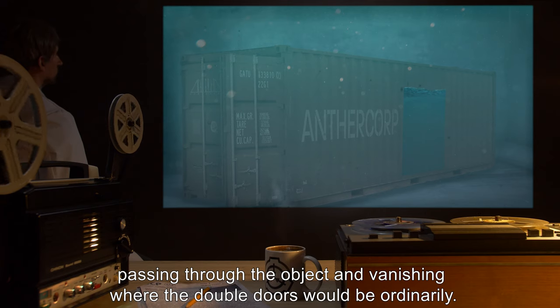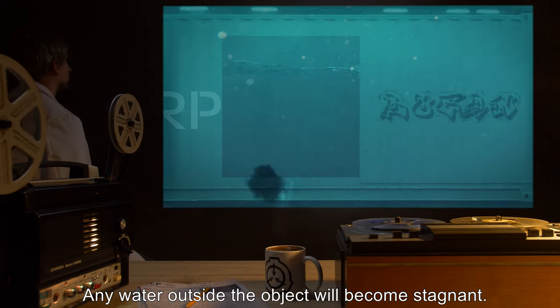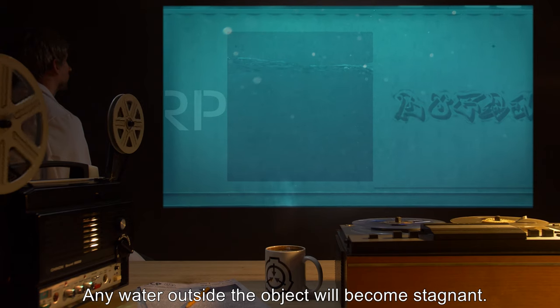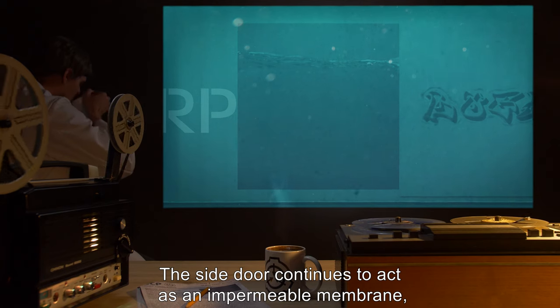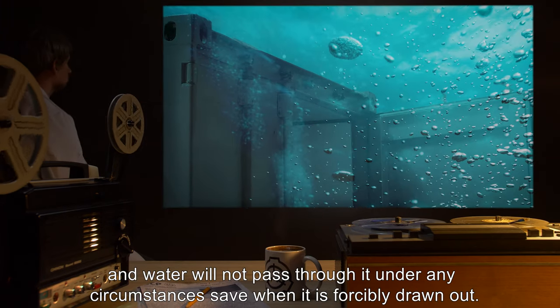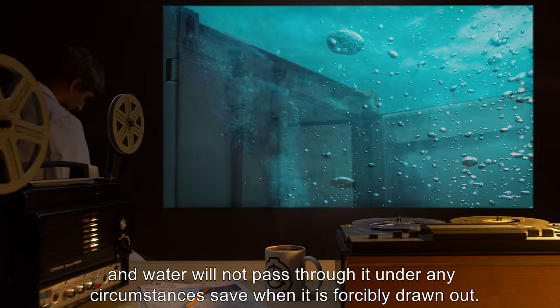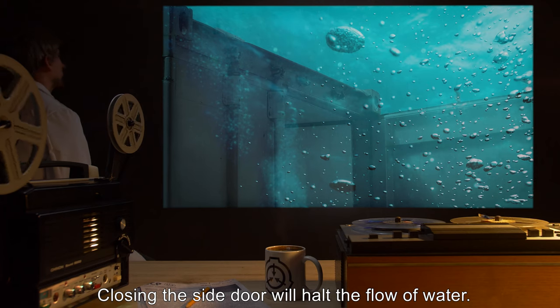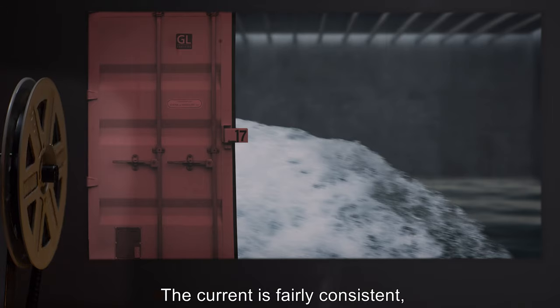At that point, pressure will be neutralized and normal flow will resume — passing through the object and vanishing where the double doors would ordinarily be. Any water outside the object will become stagnant. The side door continues to act as an impermeable membrane, and water will not pass through it under any circumstances save when it is forcibly drawn out. Closing the side door will halt the flow of water.